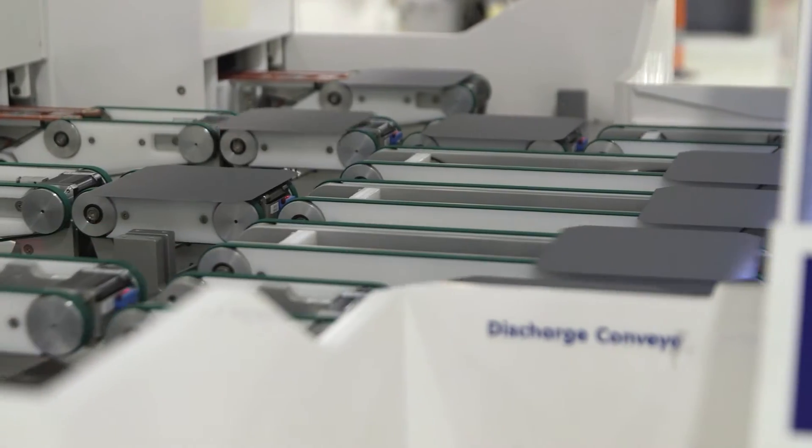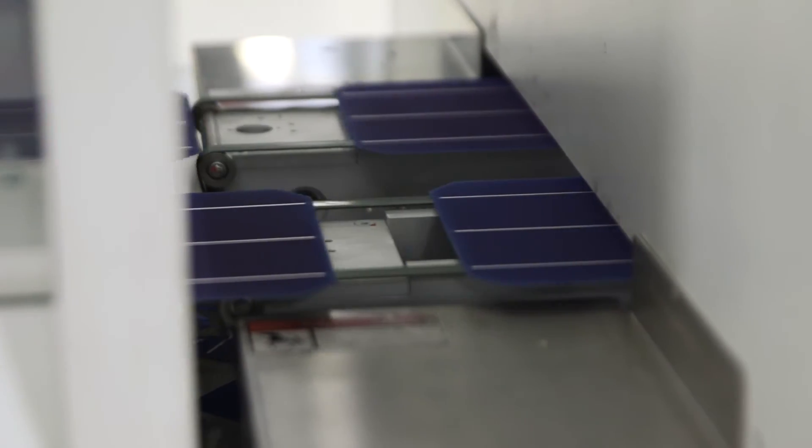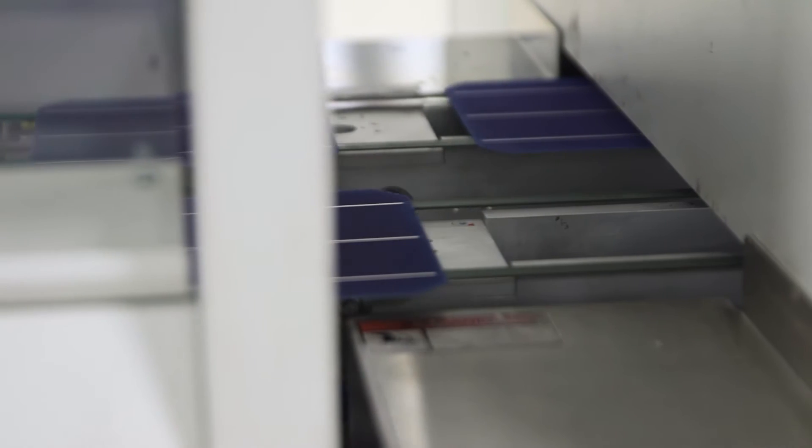We use state-of-the-art manufacturing technology to guarantee precision each step of the way. When cells are complete, they undergo a rigorous inspection prior to entering the module manufacturing process.